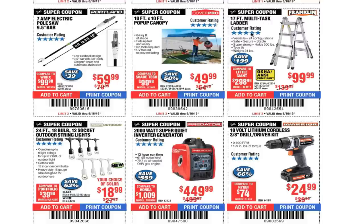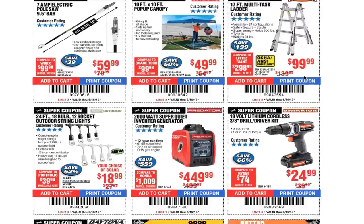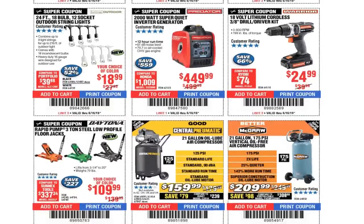17-foot multi-task ladder $99.99. 18-volt 12-socket set $18.99 — not a bad deal, and we do have the white ones now if you want to get those for the wife for the patio. 2,000-watt super quiet inverter generator $449 — these are great and quiet. I'd recommend getting an inverter generator because it's much cleaner energy and you can run your computer and sensitive equipment.